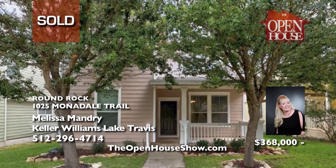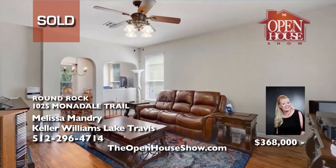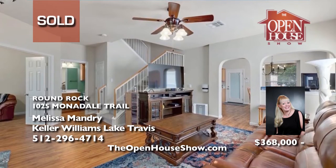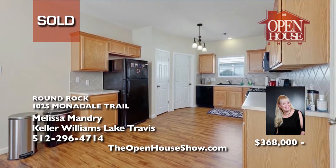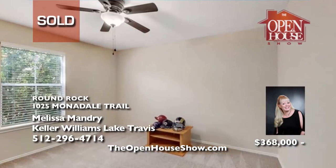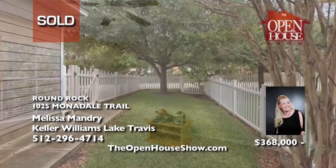Melissa Mandry sold this charming three-bedroom, three-bathroom white picket fence home nestled in Round Rock's Turtle Creek Village in mere weeks for her seller. If you're ready to sell your home, make top dollar, and have an agent with a can-do positive energy, you will love working with Melissa Mandry. She begins with an honest evaluation of your home, prepares it for photography, and markets it extensively. Call Melissa.